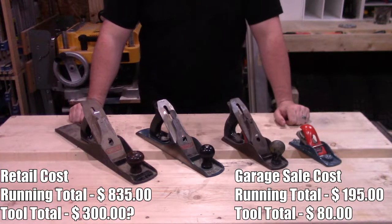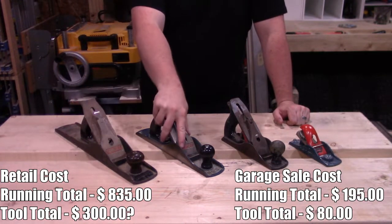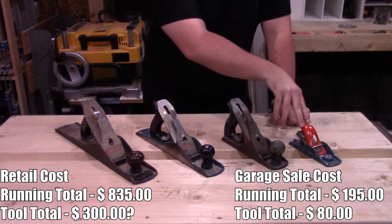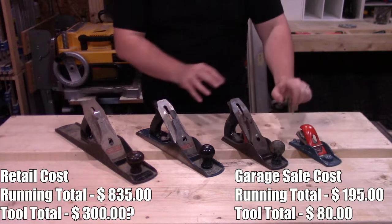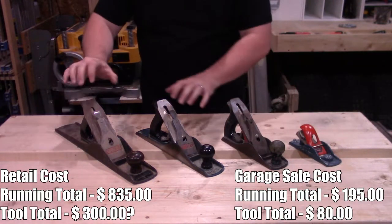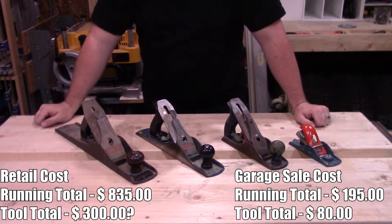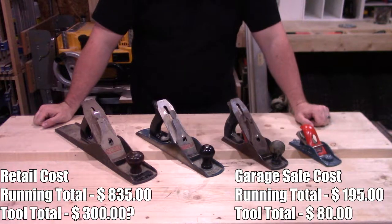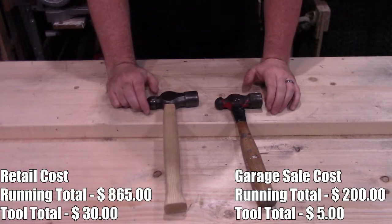Next up is my collection of hand planes. Collectively I spent about $80 on these: $30 for this number six, $20 for this number five, another $20 for this number four, and $10 for this handyman. These are Stanley Handyman and this one is a Stanley Bailey — I'm not sure if there's a difference, my hand plane knowledge is a little low.